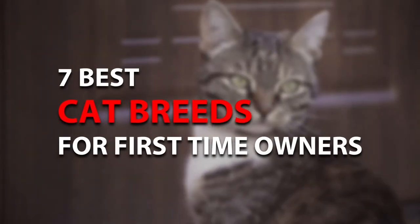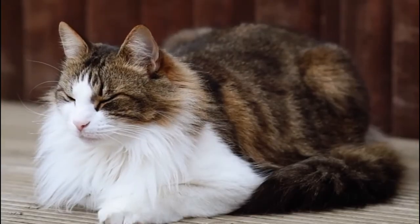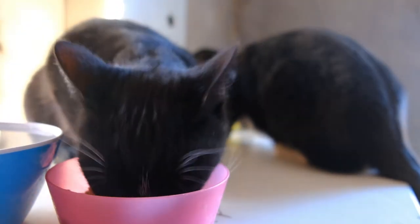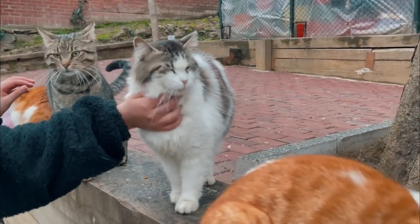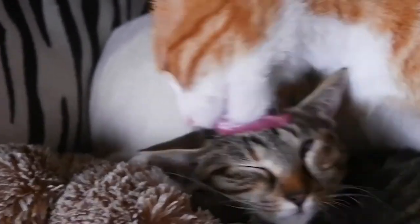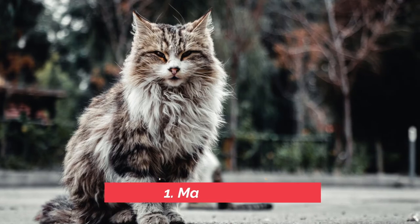In this video, we're going to tell you the best cat breeds for first-time owners. Cats are great — they're loving, they're fun, they're entertaining, and the best part about them, they're relatively low maintenance. We'll share seven cats for first-time owners to choose from. If you're new to our channel, welcome — we make cat videos that are educational and entertaining. So let's get started with number one.